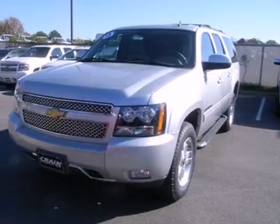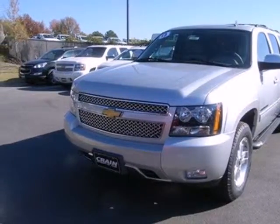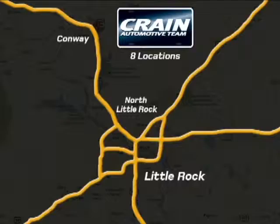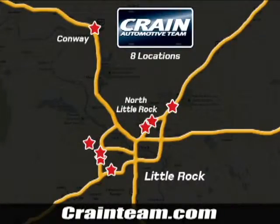It's a top choice for you and your passengers. Stop in today and take it for a test drive. Visit us anytime at Craneteam.com — Craneteam's got them!